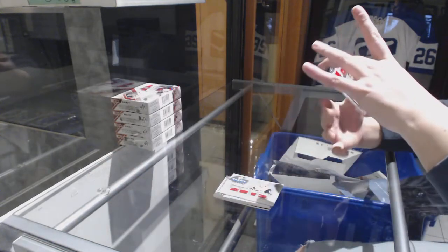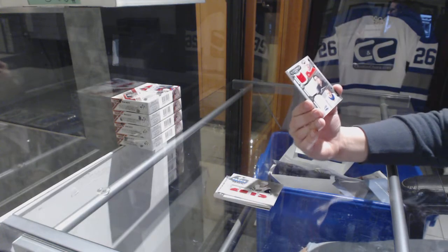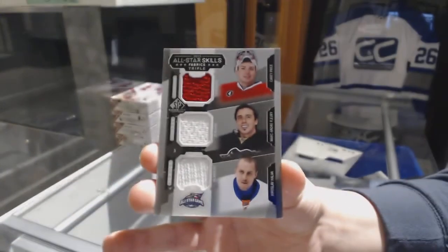And we've got a triple jersey, random between Montreal, Pittsburgh, and the Islanders — Carey Price, Marc-Andre Fleury, and Jaroslav Halak.